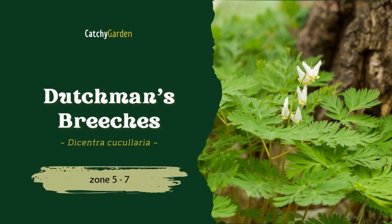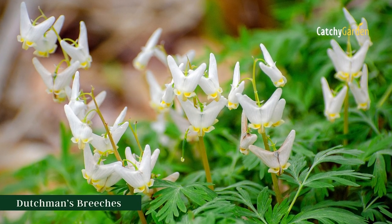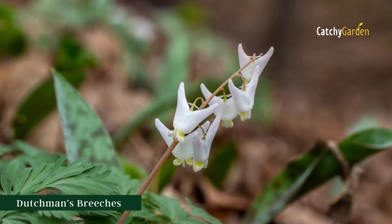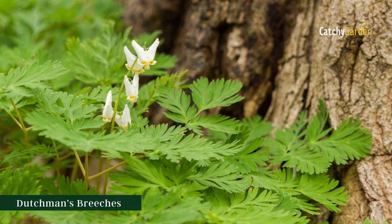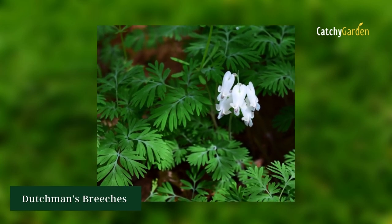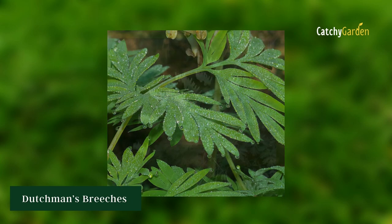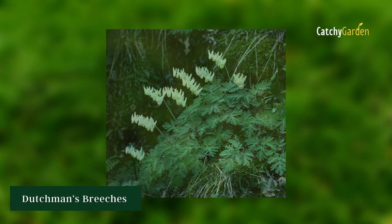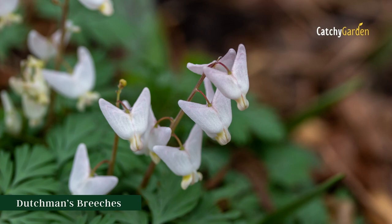10. Dutchman's Breeches. White blossoms that resemble little upside-down pairs of puffy legs nod from leafless stems of this odd, short-lived annual. Curled yellow petals emerge from the base, giving the plant an air of delicate femininity against the ruffled foliage. Shaded sylvan and cottage gardens benefit greatly from the addition of Dutchman's Breeches, a beautiful but fleeting flower. The hardiness range for Dutchman's Breeches is from zone 6 to 10.